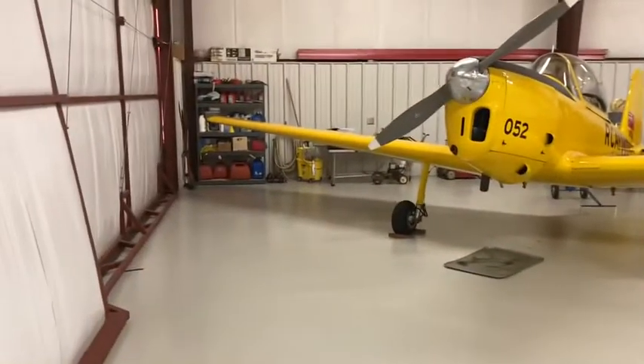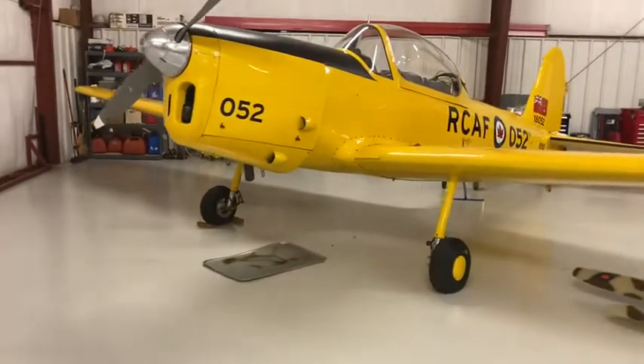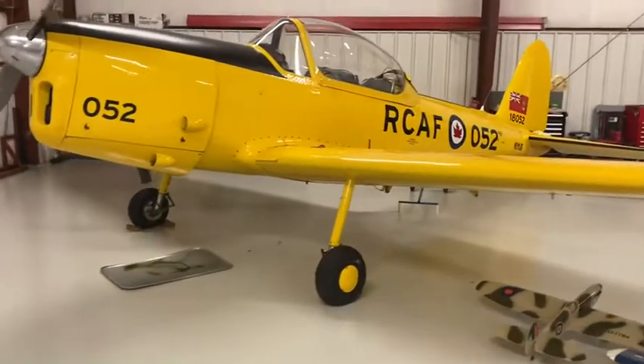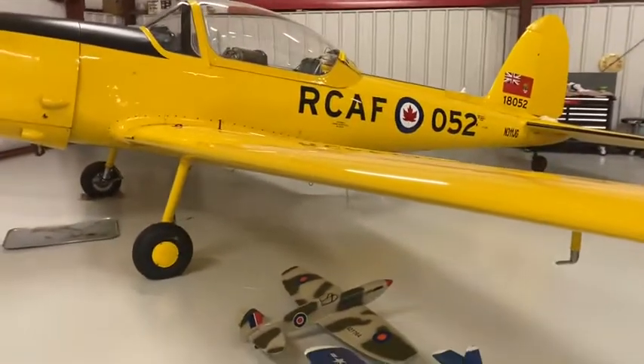This is my Chipmunk, 1946. One of the last — it's in the last year they made it, maybe as much as 212th out of 217 built.